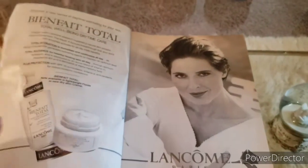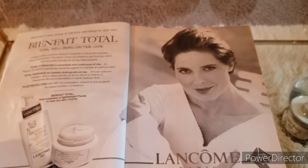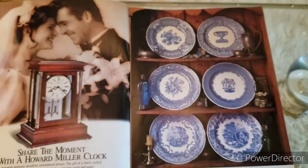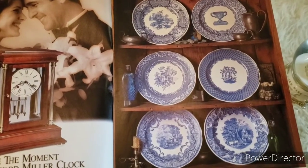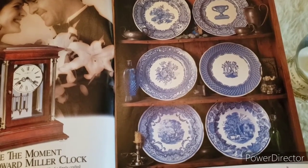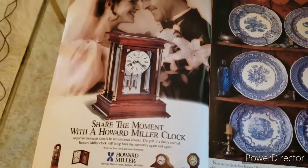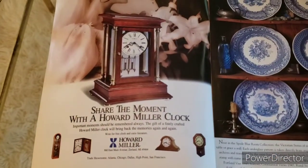I believe this is very similar to what Jennifer L. Scott had in her flip-through. There is the Look Home advertisement — I've tried a few of their products, some of their creams. Here is another advertisement for Spode — the Spode Blue Room Collection, the Victorian series of six glorious blue tin-edged plates to charm a table or grace a wall. Very pretty. And this looks like an advertisement for grandfather clocks by Howard Miller.